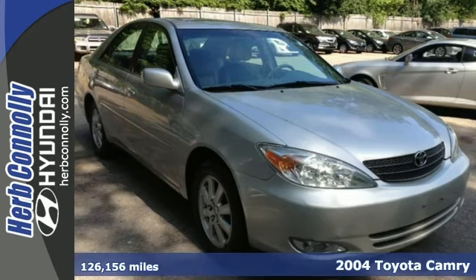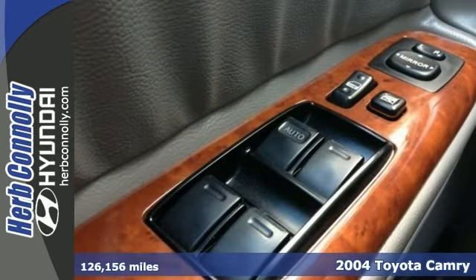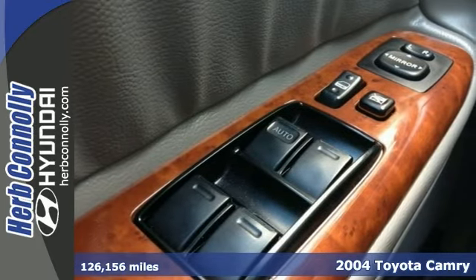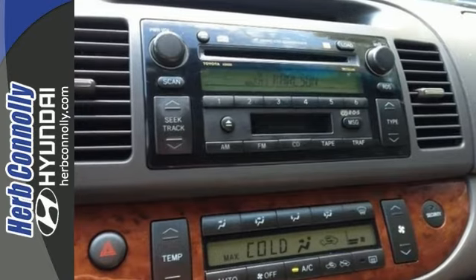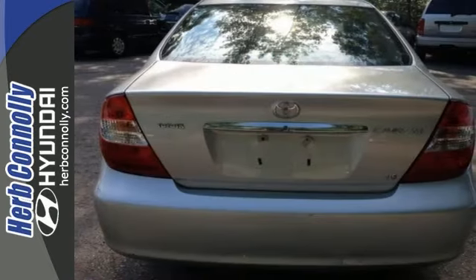Here's a 2004 Toyota Camry with good miles for the year. It runs like a shot in the dark. Imagine yourself behind the wheel of this attractive Camry. Aren't you tired of taking a beating at the pump? Well, with this Camry, that'll be a thing of the past.